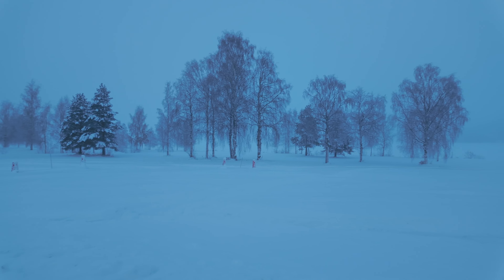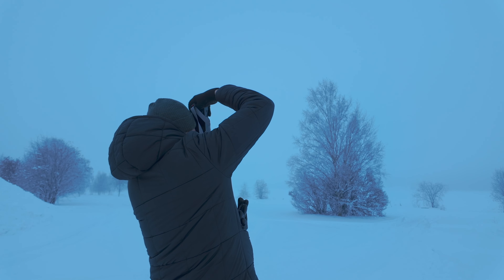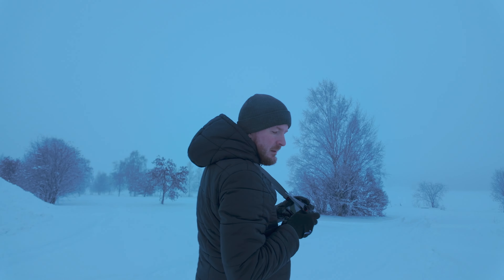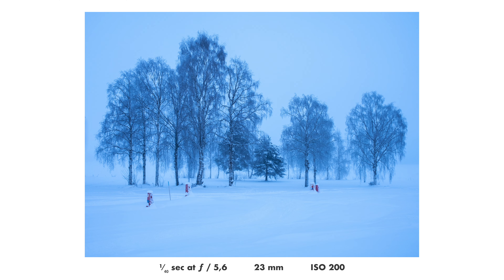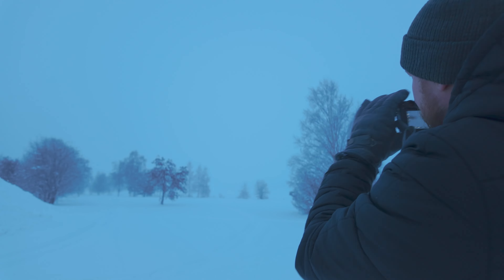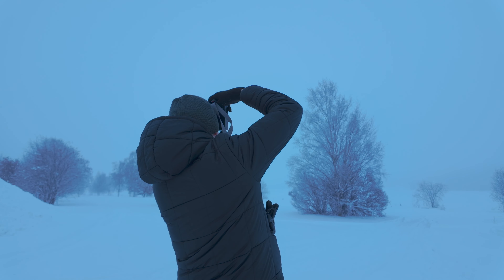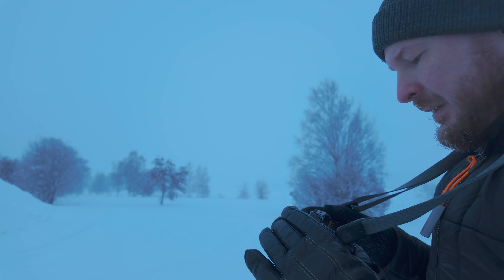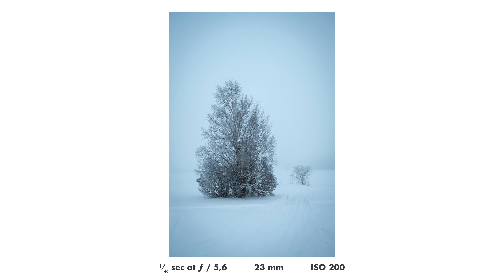Such a beautiful day today. For whatever reason the auto white balance seems very off — it's just super blue. I tried to set it manually to something better, let's try 8000K. That's close enough, I'll adjust it more in post.